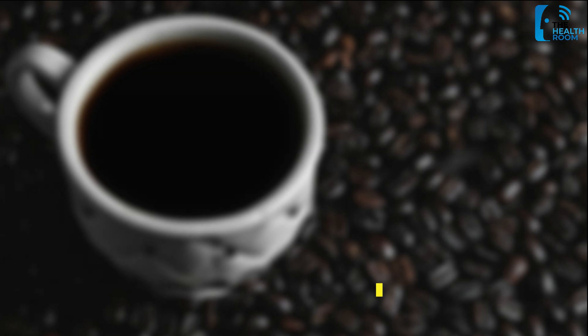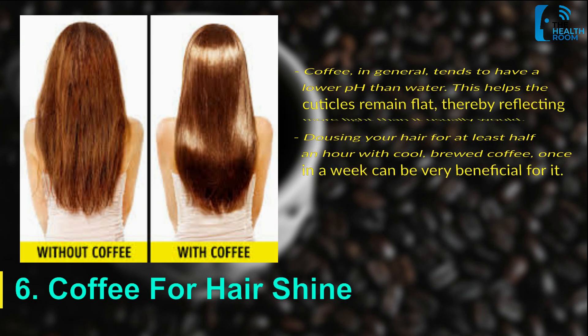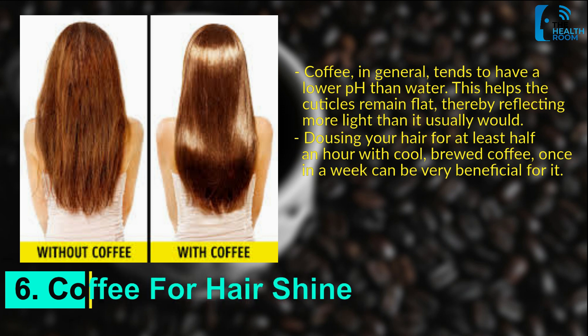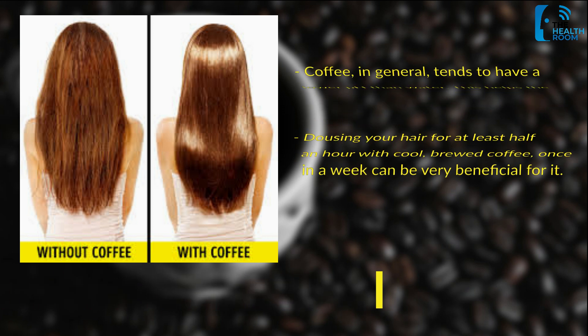Number 6: Coffee for hair shine. Coffee, in general, tends to have a lower pH than water. This helps the cuticles remain flat, thereby reflecting more light than it usually would. Dousing your hair for at least half an hour with cool, brewed coffee once a week can be very beneficial for it.